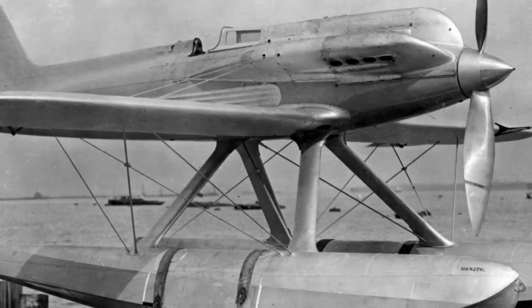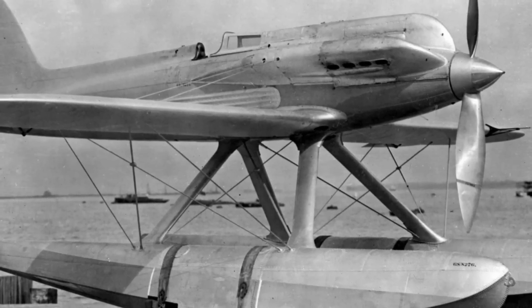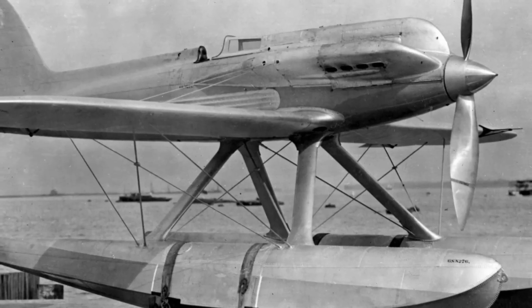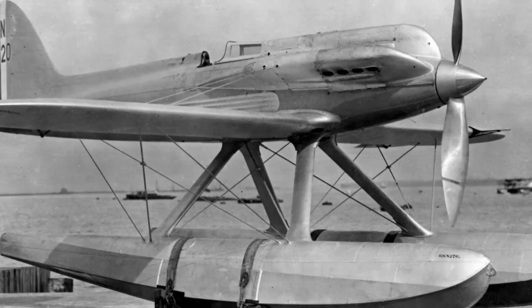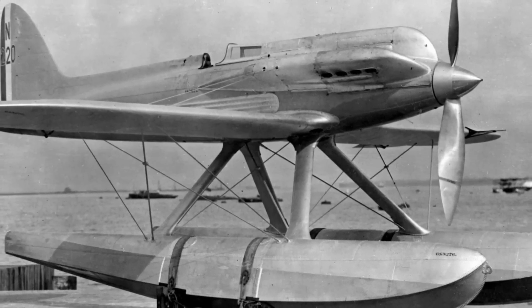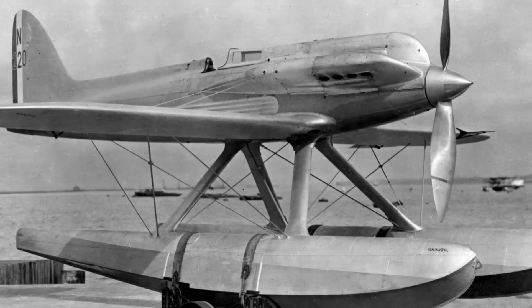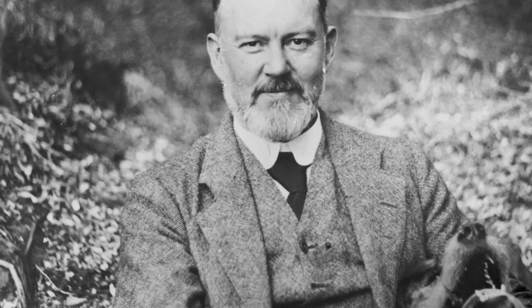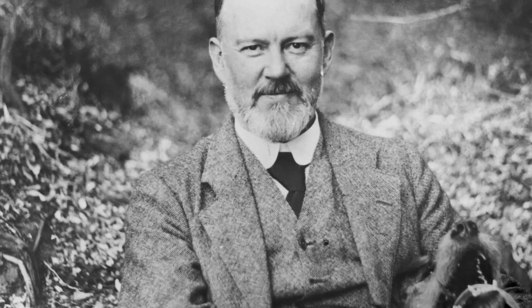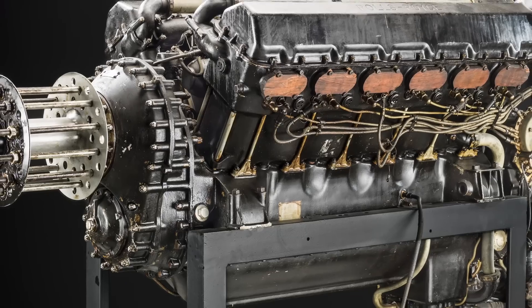In 1927, England won the event with the Napier Lion-powered Supermarine S5, designed by the legendary R.J. Mitchell, who would later design the Spitfire. However, the Lion was an engine of World War I vintage, and the British Air Ministry felt it was no longer a competitive platform. The ministry began leaning on Rolls-Royce to produce a modern engine ready for the 1929 race. Henry Royce was reluctant to participate, as they didn't want to risk the embarrassment of a public failure, but eventually Royce conceded — though instead of developing a new engine from the ground up, they chose to modify an existing engine, the Buzzard.